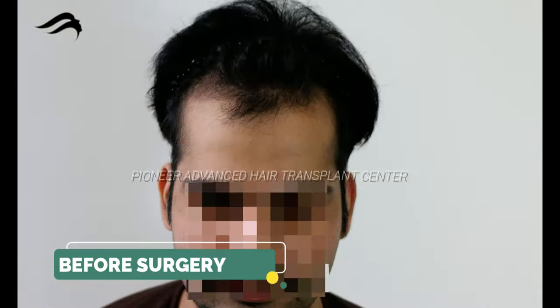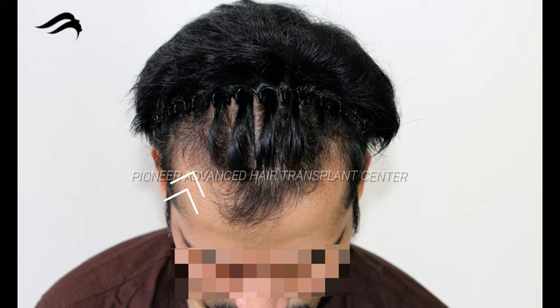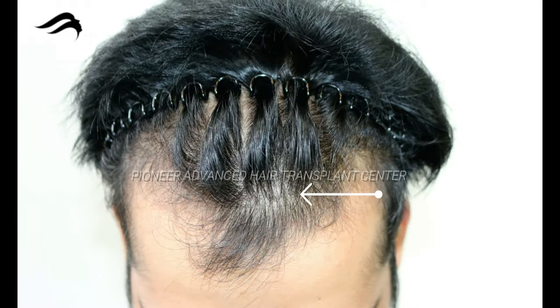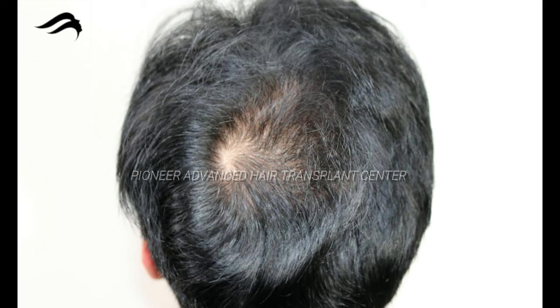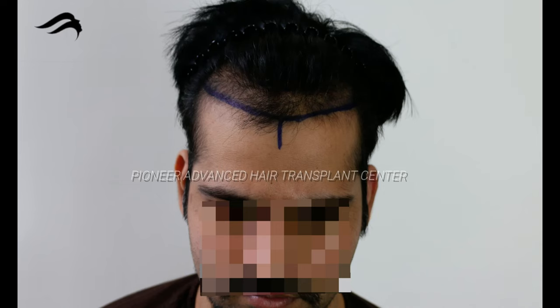We have a young patient today with Class 2 Norwood's baldness type with thinning in the crown area for hair transplant surgery. Aged 26 years, we have planned hairline area restoration with 2675 grafts by DFI method. Hairline and few grafts in the vertex area are planned.